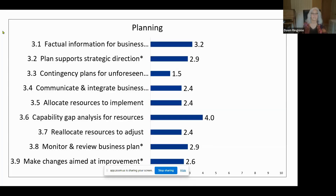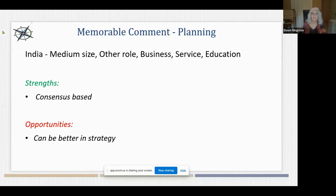In the planning area, overall score of 2.7. The highest-rated practice was conducting a capability gap analysis for resources, and the lowest was having contingency plans for unforeseen events — similar to what we see on the world stage, where both capability gap analysis and contingency plans are quite low-rated globally, though this group showed some strength in capability gap analysis. A comment from a medium-sized business in India in the education field noted strengths in consensus-based planning but opportunities to improve in strategic thinking.